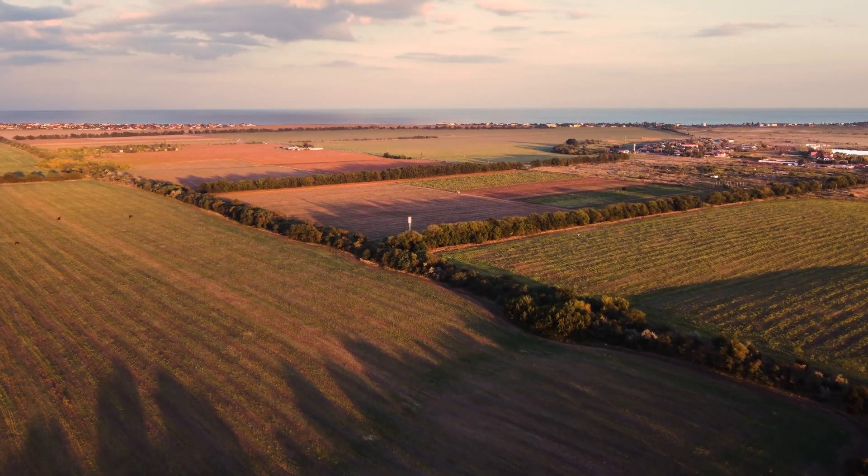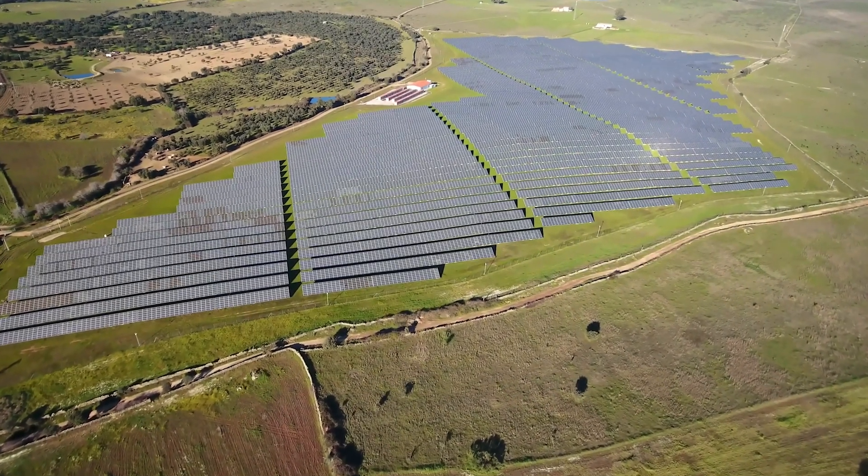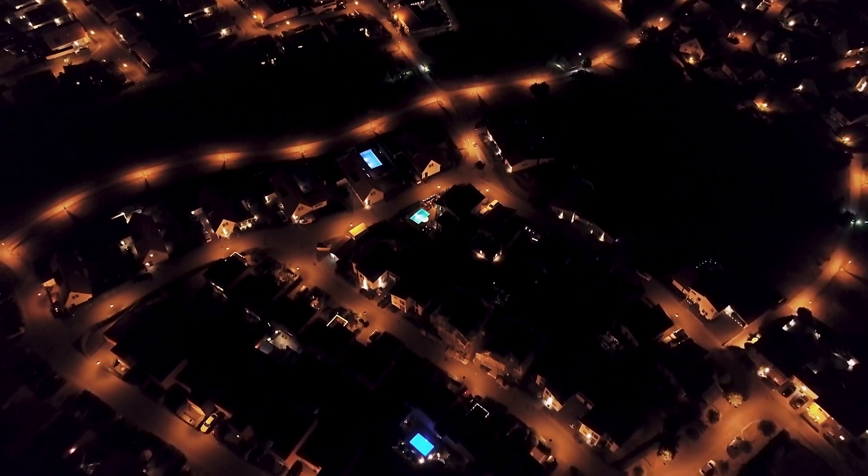Once your land is confirmed to be suitable for a solar project and all parties are in agreement, the next step is signing a land lease with Pivot Energy. A standard lease typically spans 20 years and includes two 10-year extensions. Solar projects are built to last and have a very long shelf life. It's important to remember that this is a long-term commitment and you cannot terminate the lease once it is signed, because the solar project is designed to generate electricity for the utility and your community, which rely on consistent solar production for 20 years or more.